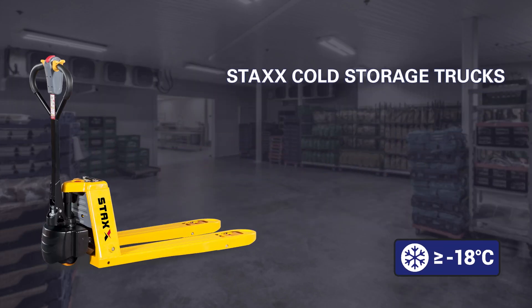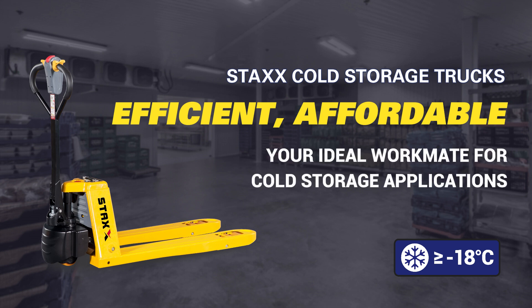Stax cold storage trucks — efficient, affordable. Your ideal workmate for cold storage applications.